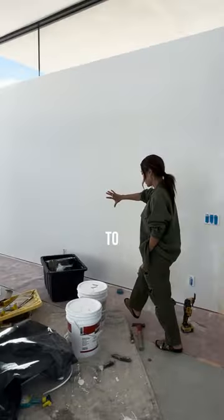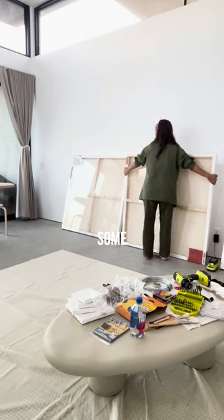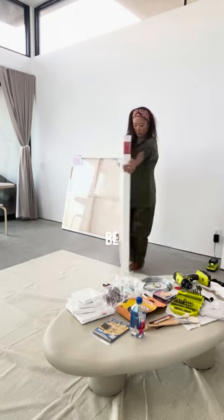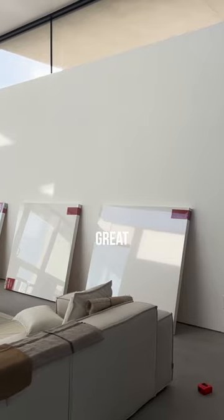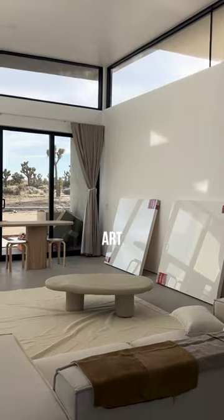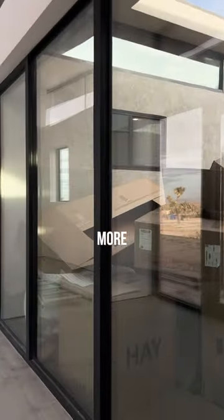One way to not only fill space but to save money on your interiors is if you have some ability to be patient enough to do some manual work. I think it's really great to fill the space with some art, especially if you can go oversized — it's going to have a much bigger impact.